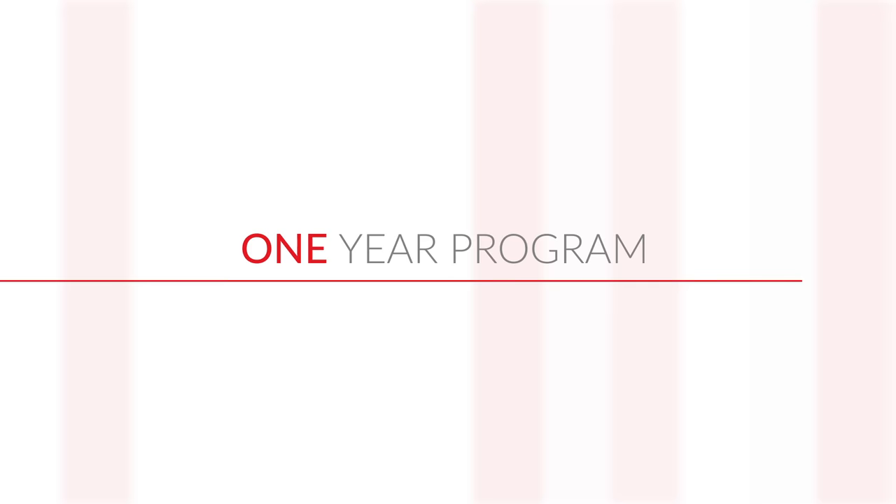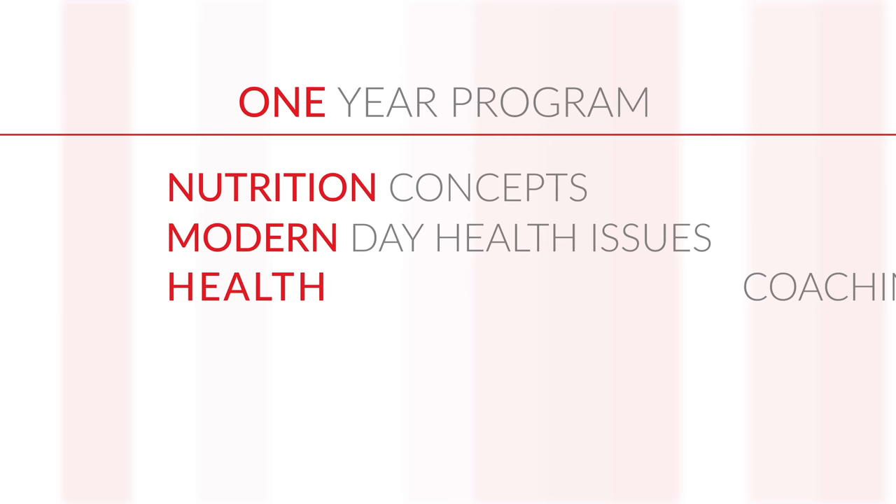Sound good so far? Here's what we'll cover in the curriculum. Throughout the year-long program, we will introduce you to many cutting-edge nutrition concepts, modern-day health issues, health coaching skills, and also verse you in business development.